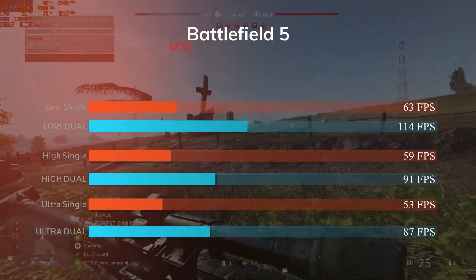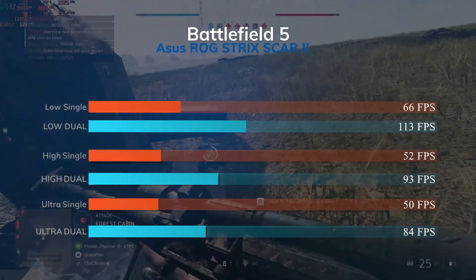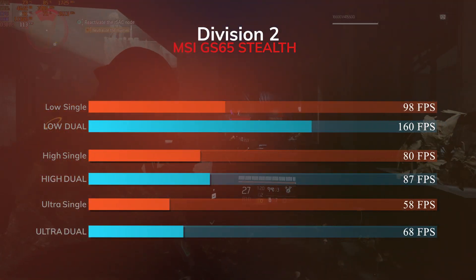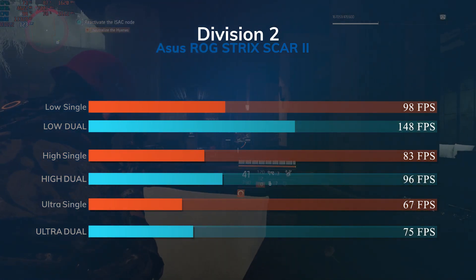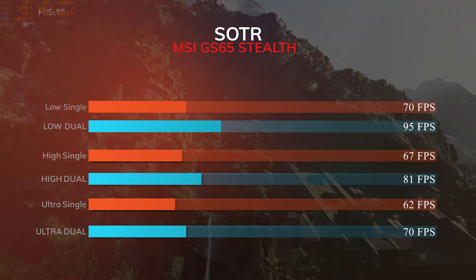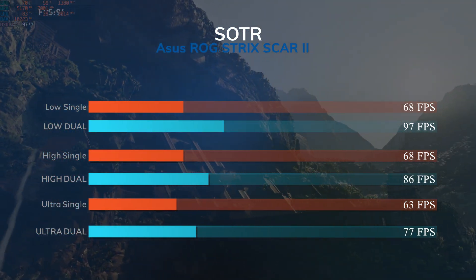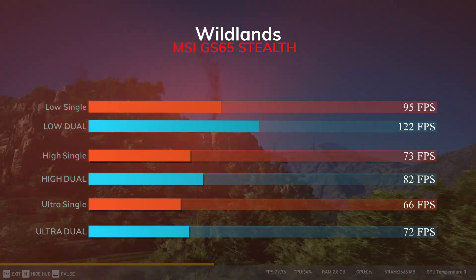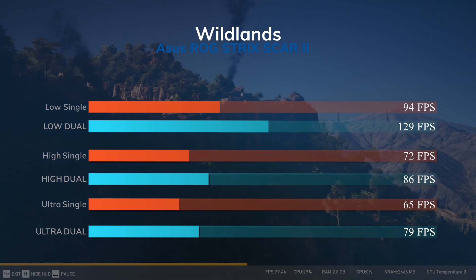We benched a wide array of games at different settings: low, high, and max. Then we ran benchmarks again with the second SODIMM slot populated, and the results were astonishing. There was a huge jump when gaming on low with all the games we benched, and still quite a significant jump for high and max settings. The performance scaling was acting more normally too. As you can see, both laptops ran quite similarly, as they should with such similar specs, and both laptops benefited greatly from the dual channel RAM.